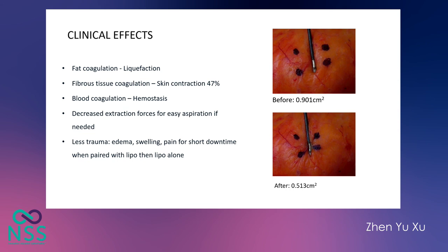The clinical effects of radiofrequency-assisted lipolysis include fat coagulation leading to liquefaction, fibrous tissue contraction leading to skin contraction, blood vessel coagulation giving better hemostasis, and if lipo is done with the procedure, decreased extraction force for easy aspiration with less trauma, less edema, less swelling and pain. All our lipo patients come back for review the next day, and my nurse can easily identify those who have had radiofrequency-assisted lipolysis by their much less bleeding, swelling, and pain.